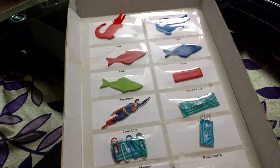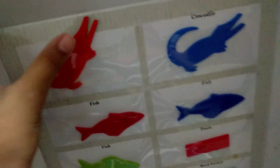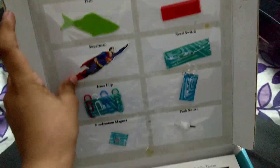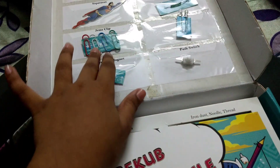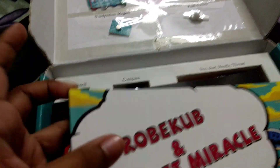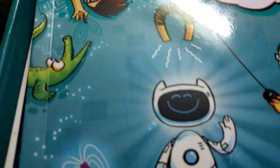So yeah, this is what we get. We get — I don't know what these are called — some foam animals and stuff. Like Superman. Gem clips. Push switch. Neodymium magnet. And what's this? Robicub and Magnet Miracle.